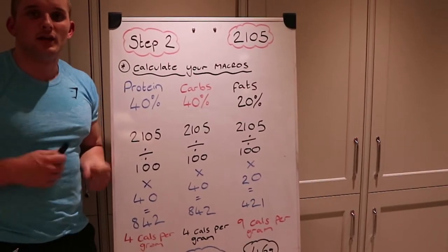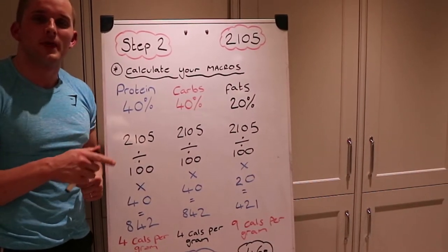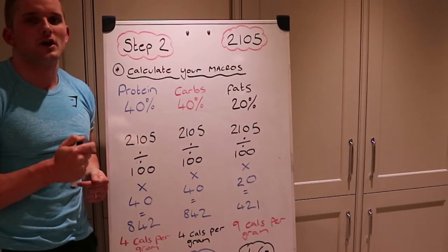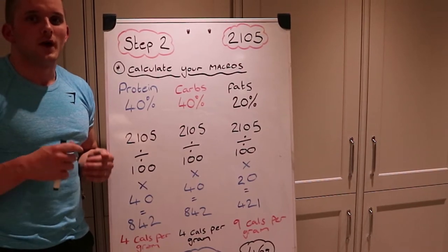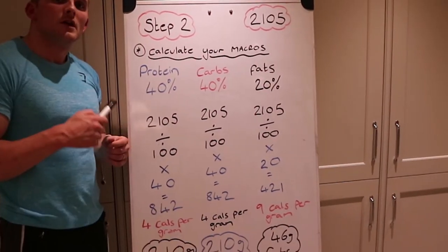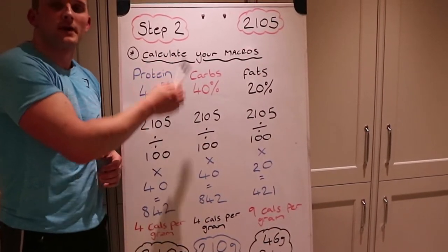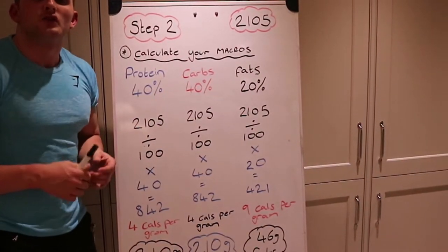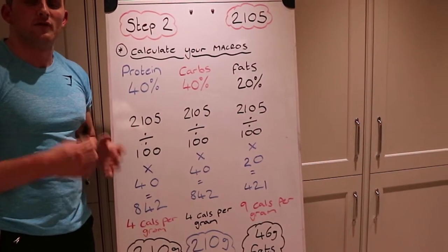This is where it starts getting a little complicated, so I'd recommend pressing pause and grabbing a piece of paper and pen to scribble down some notes. Don't worry if you don't get it straight away — it took me quite a while, so just review the video. I'm going to aim to get 40% of my calories from protein, 40% from carbohydrates, and 20% from fat. I'd recommend sticking to these ratios to get started.